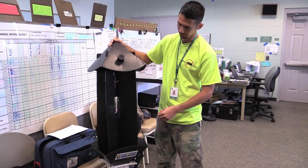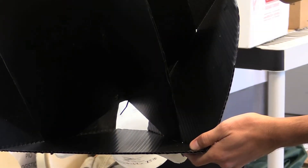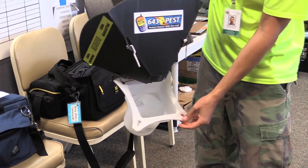What happens is the beetle gets attracted to the two attractants. It'll hit the panel and fall into the collection cup. When we go around, we just open up the collection cup and see if there are any beetles inside.